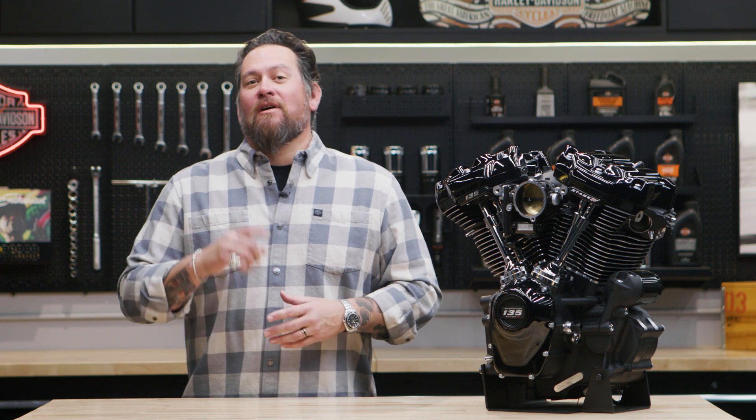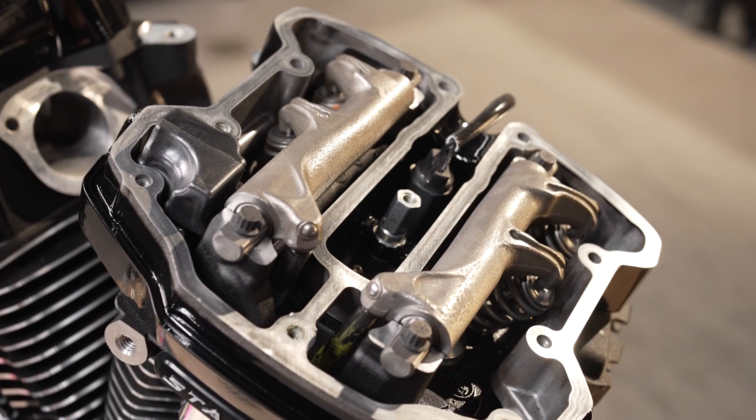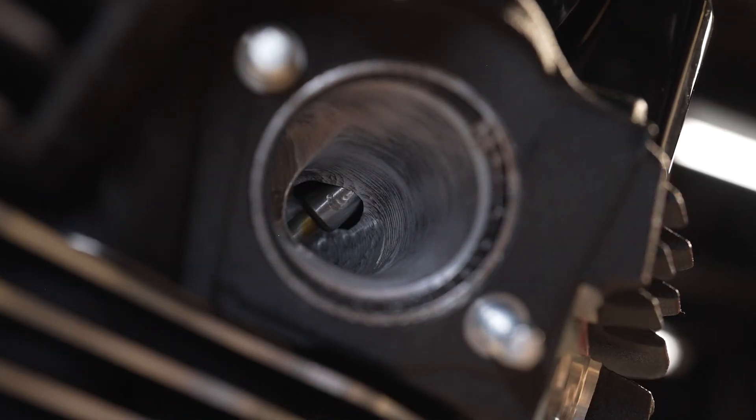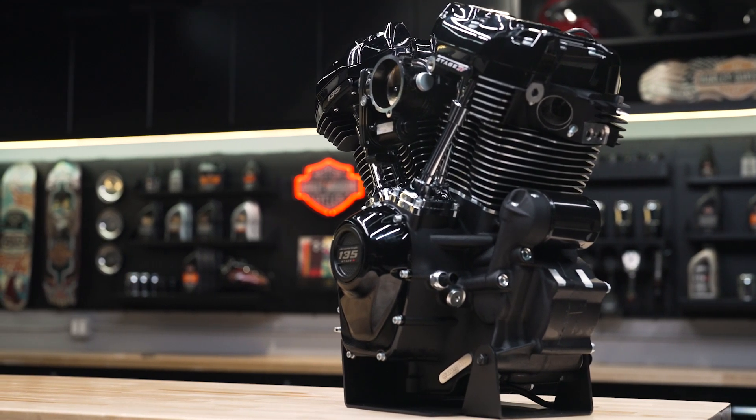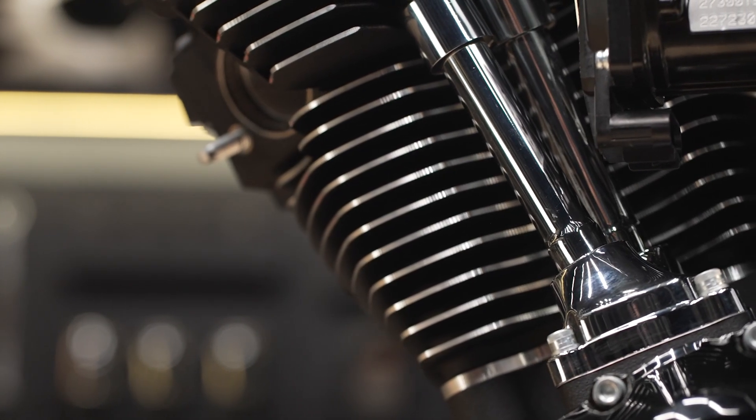It shares a few go-fast goodies with its 131 brethren, such as Screamin' Eagle Extreme CNC ported cylinder heads, high performance cam bearing and tappets, an SE 517 high lift cam, and patent-protected 4.31 inch steel sleeve cylinders.